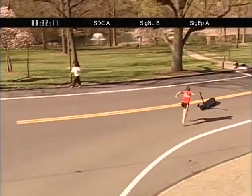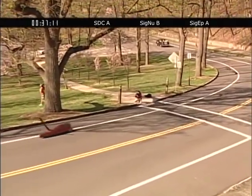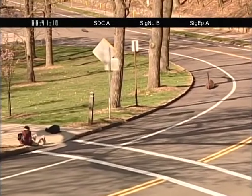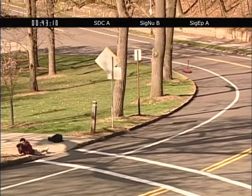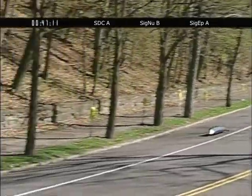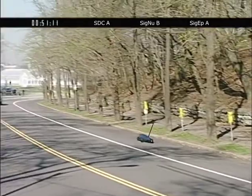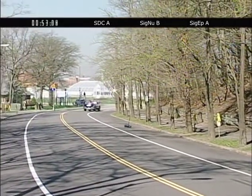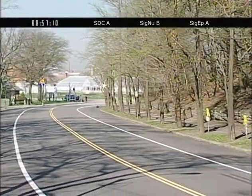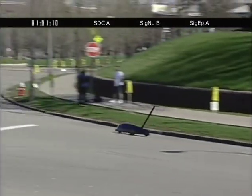SDC now pushing into the free roll, going down Shenley Drive. It looks like SDC A is off as well, and we're expecting Cygnu B in just another couple of seconds. So we're going down the free roll — SDC A with the lead thus far, Cygap A following, and Cygnu B in third. SDC A is coming up now to Panther Hollow and Phipps Conservatory, keeping it real close to the curves, a nice tight line through there.